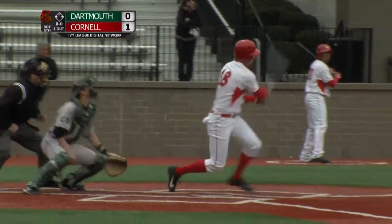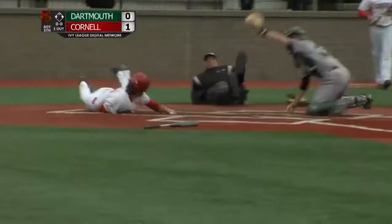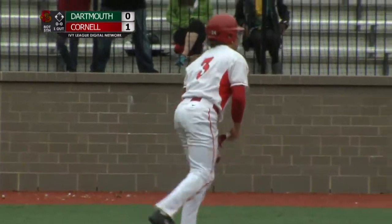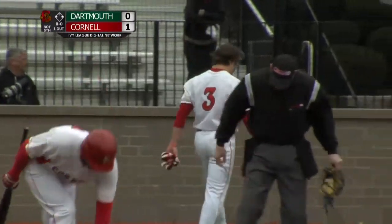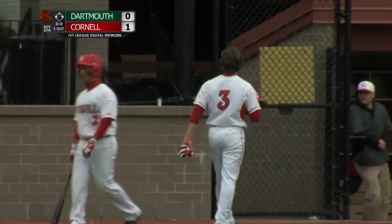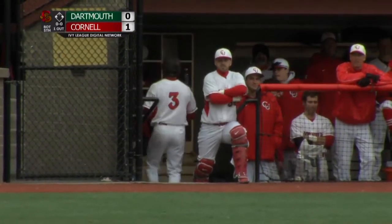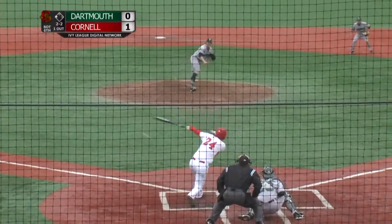One-nothing, Cornell leading. There's a dribbler to third — fielding this and throwing to the plate. The runner D'Alessandro is retired. The third baseman Lombardi, the home plate umpire, took a spill there trying to get out of the way, but maintained his composure enough to make the call. Nice attempt by D'Alessandro — he got a good jump. It was a great play by Lombardi and McDowell, the third baseman and catcher for Dartmouth, to orchestrate that out with the infield drawn in.